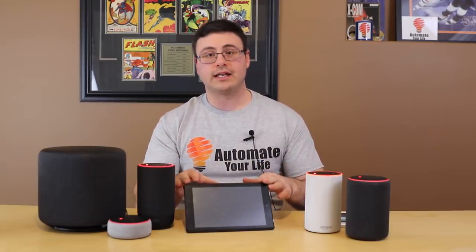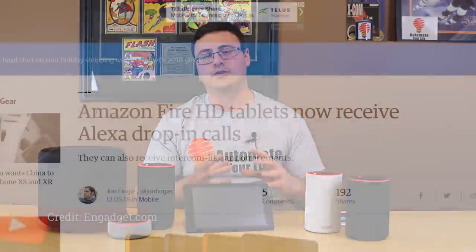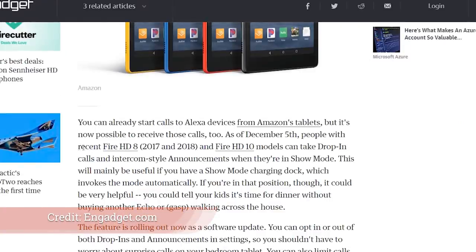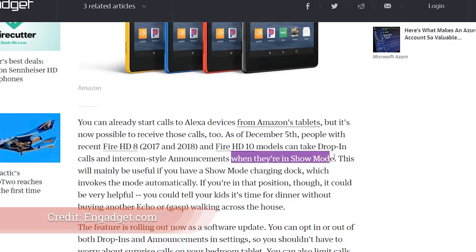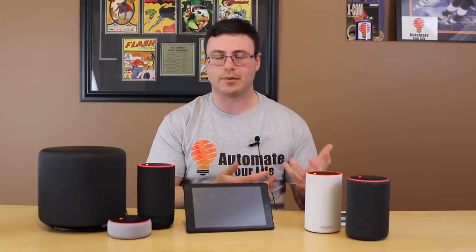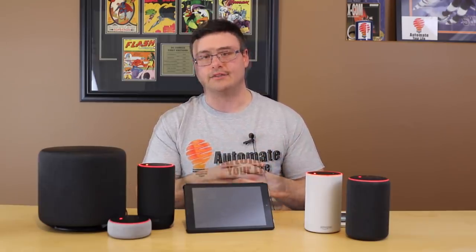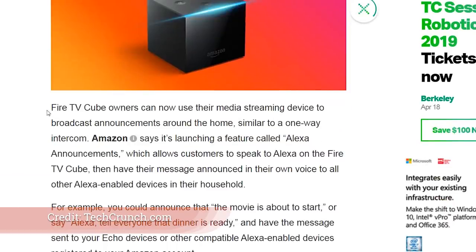If you have an Amazon Fire HD 8 or 10 tablet — any of the newer versions — you're now able to use drop-in, and this is part of an update. You're also able to use the new announcements capability. Both are opt-in features, so you don't have to have somebody drop in on you unless you allow it. Your Fire TV Cube is also now capable of sending out those announcements using the announcement service.